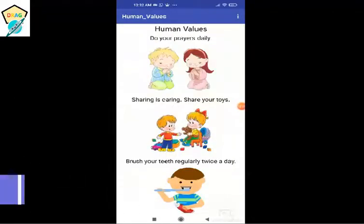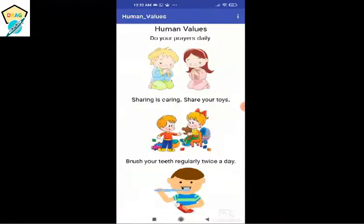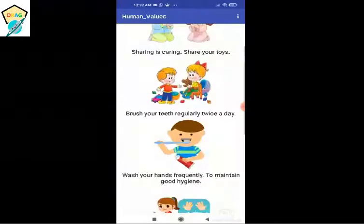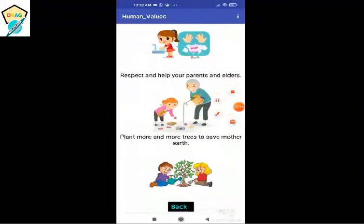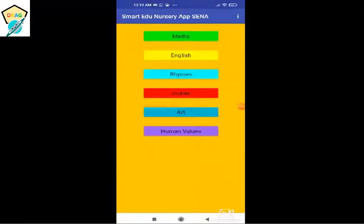This is the human values feature, where children can learn good human values using pictures. The text to speech will read them out. Each feature has a back button which will lead you to the home page. Thank you friends, hope you liked my app.